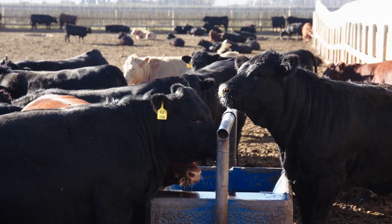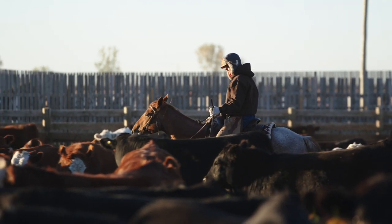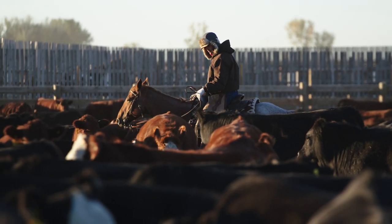This allows feedlot producers to identify early signs of illness, injury, or distress up to seven days before any visible symptoms in cattle can be seen.